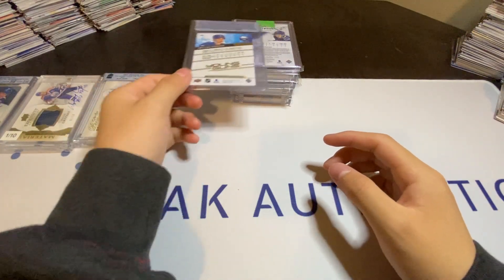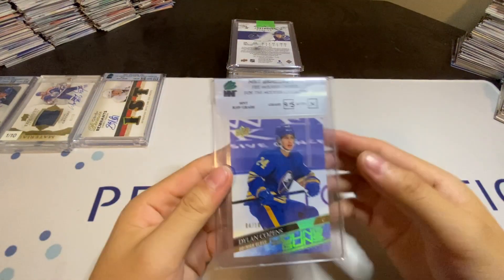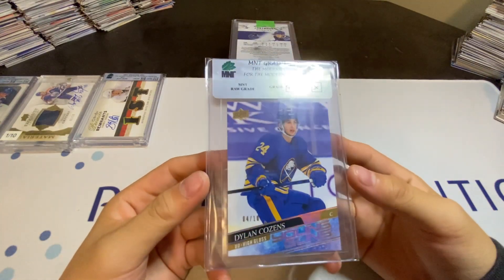For my number 4 pickup, I have a Dillon Cousins High Gloss Young Guns to 10.